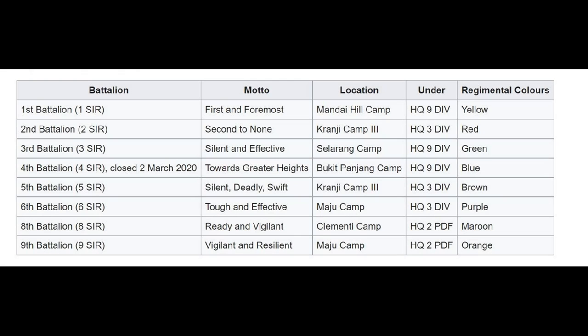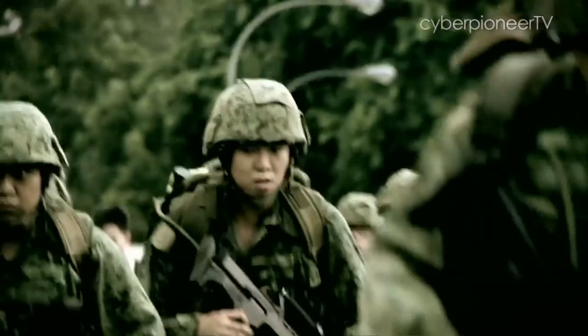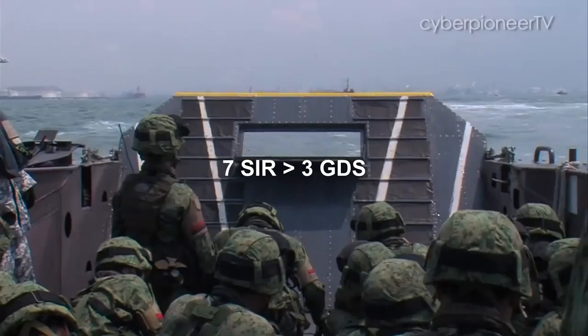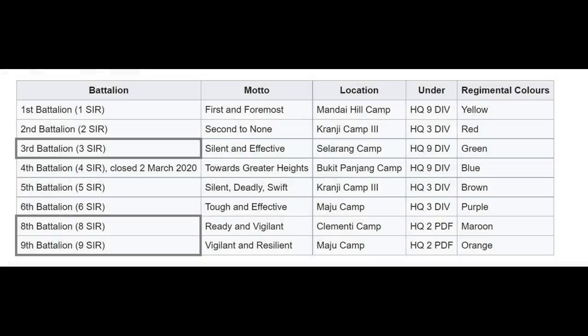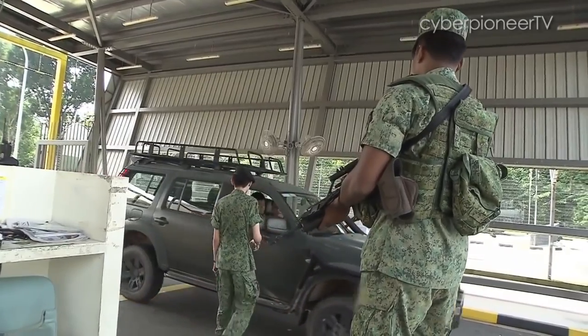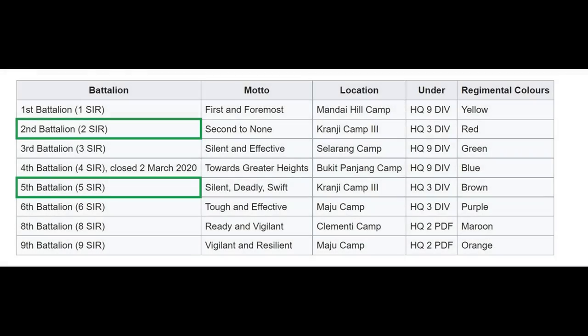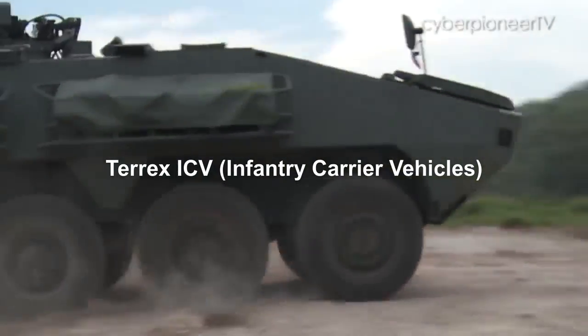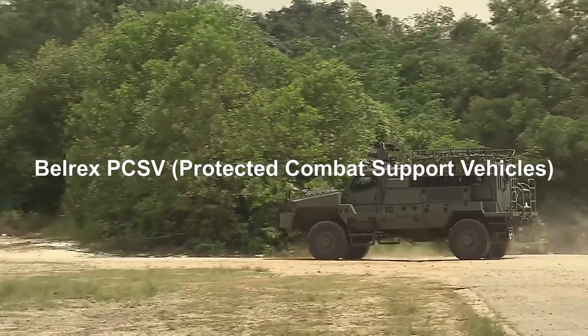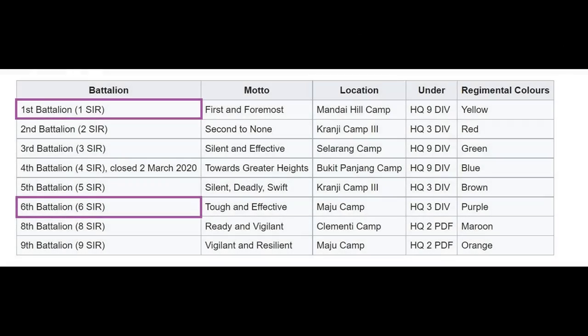The Singapore Infantry Regiment comprises 7 active battalions. You may be thinking: where is 7 SIR? 7 SIR was converted to Singapore Guards. 3 SIR, 8 SIR and 9 SIR specialise in urban operations and protection of installations. 2 SIR and 5 SIR are motorised infantry battalions, outfitted with Terax Infantry Carrier Vehicles and Belrax Protected Combat Support Vehicles. There are also plans to convert the remaining conventional infantry battalions into motorised infantry.